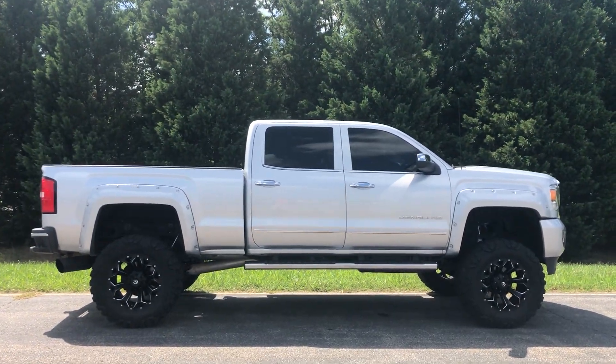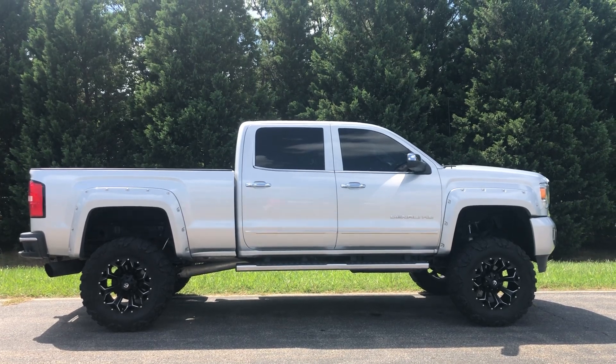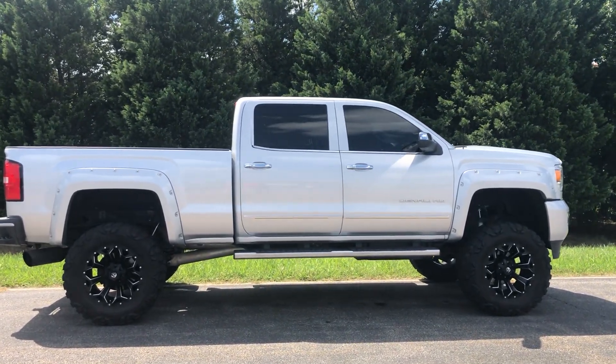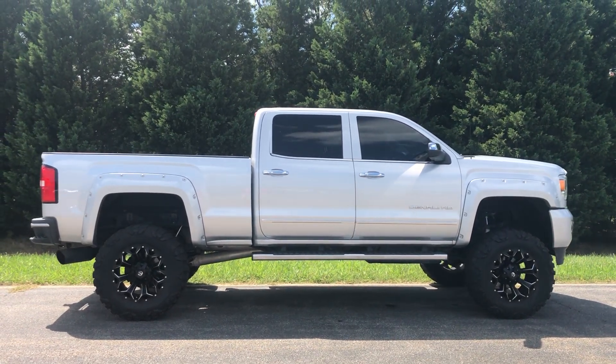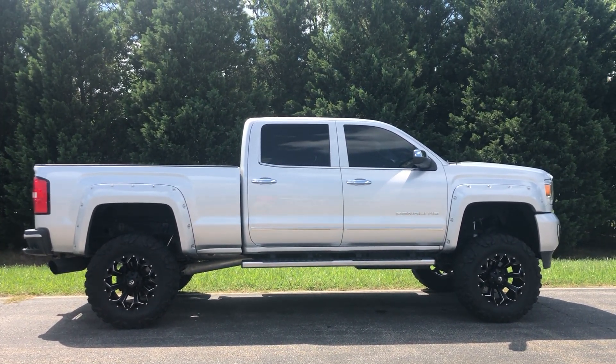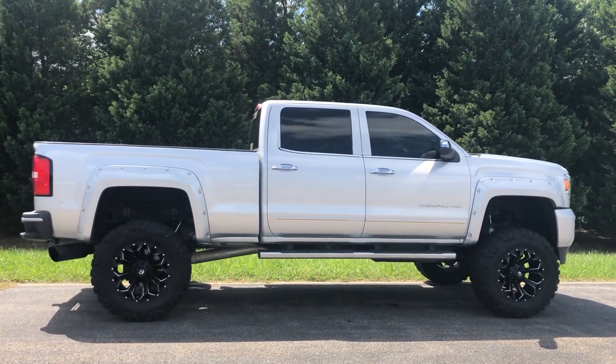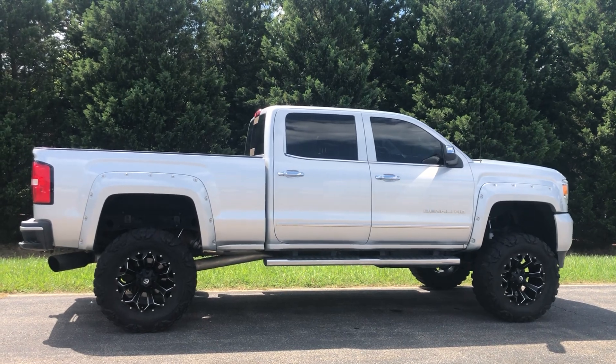If you've got any questions, call direct at 540-898-1300. Visit us on our YouTube channel, our Instagram at deluxe_motorsports, and our website at www.dluxmotorsports.com. The 2015 GMC Denali is just now ready for sale.